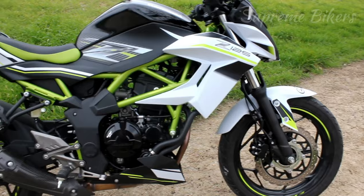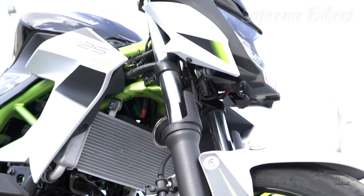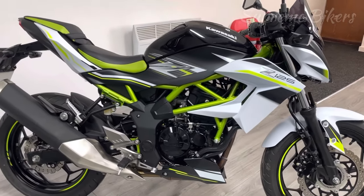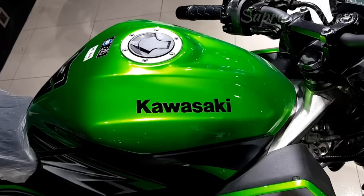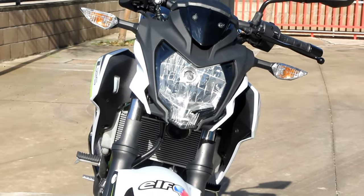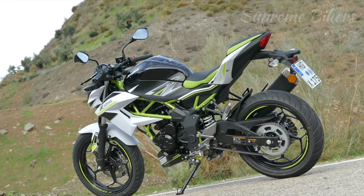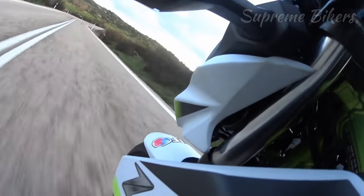It has a six-speed transmission, a compression ratio of 11.7:1, electronic fuel injection, liquid cooling, and a multi-tubular steel trellis type chassis. It features a dual-channel anti-lock ABS system. Its fuel storage tank is 11 liters and its total weight in running order is 146 kilograms. All information has been taken from the official Maquina Motors Spain website.